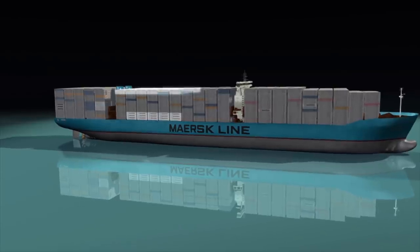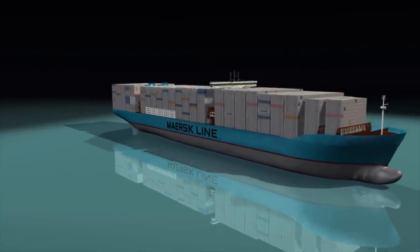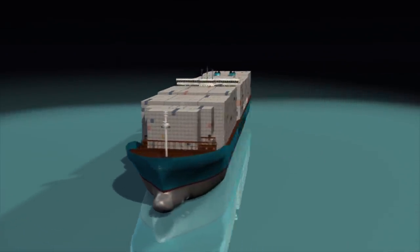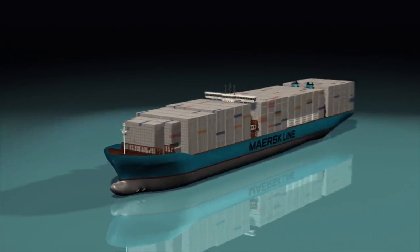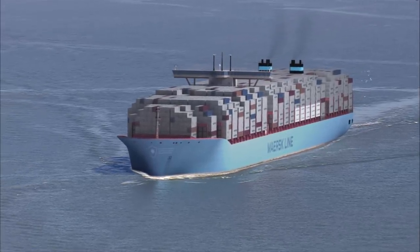It all adds up to a 16% capacity improvement over the previous world record, contributing to a 50% decrease in CO2 emissions — making the EEE the most advanced and efficient ship in the world.